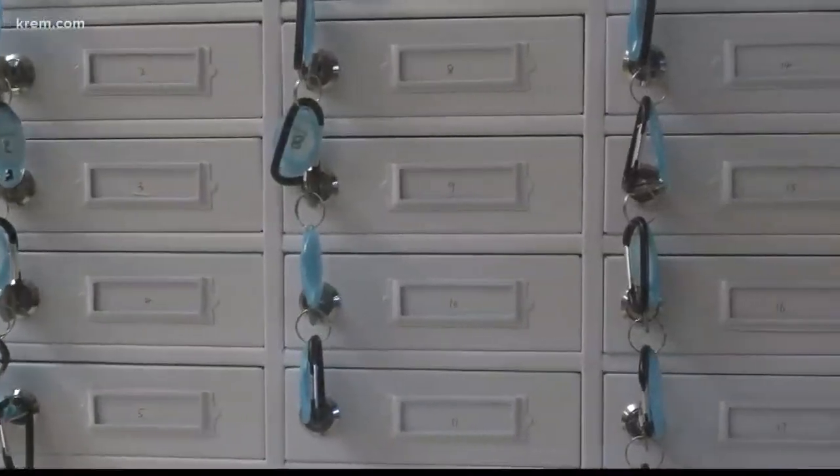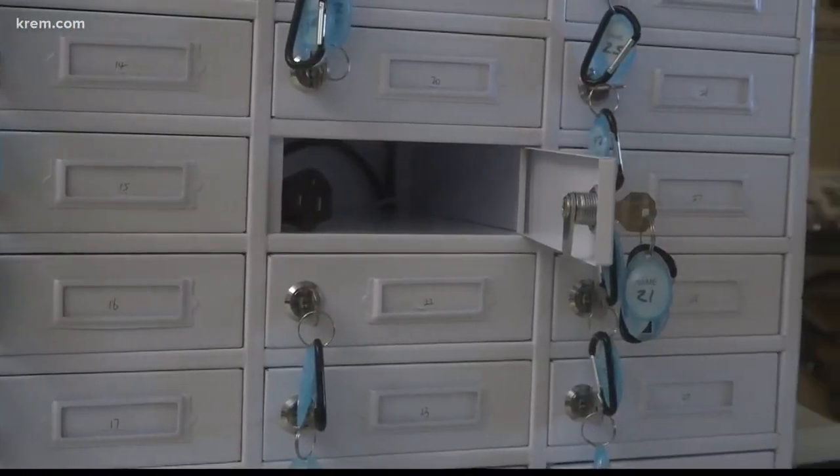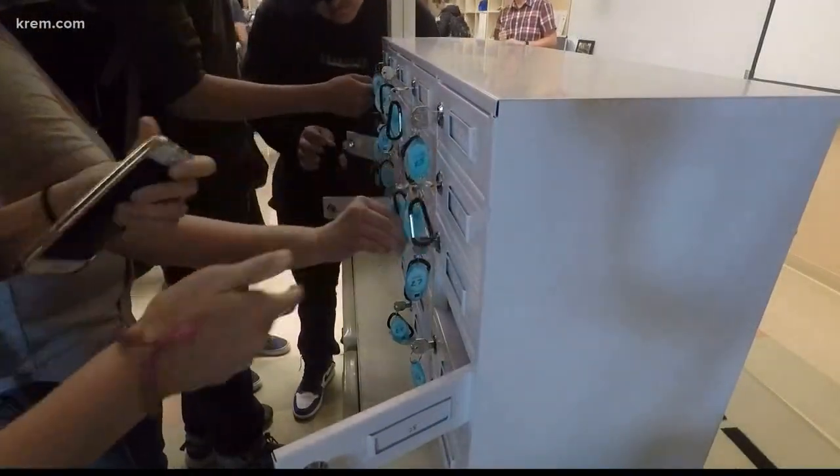Students are assigned a locker number. They lock up their phones at the beginning of class and can charge it at the same time. So far, no complaints. Nobody has said to me, 'Mr. Lee, can I please not lock up my phone?' They all just sort of walk in, lock it up, and get to work — and that's exactly the intention of it.